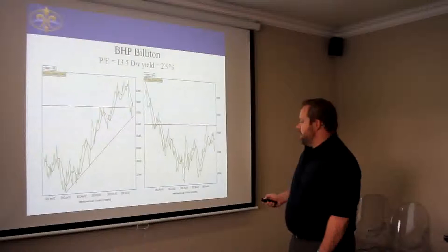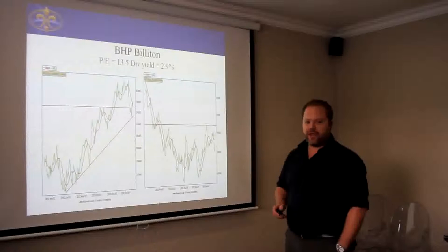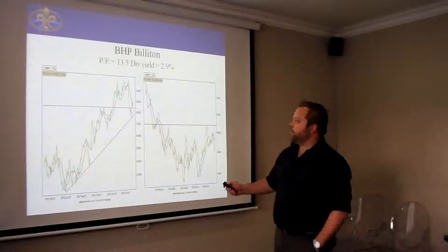In September last year, we started to switch out from Anglo-American and into BHP Billiton. We bought in at about R$240 and the initial trade ended up being very profitable for us. It went up all the way and came back a little bit to around about the R$280 level.